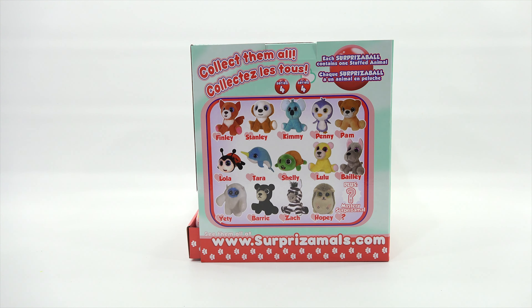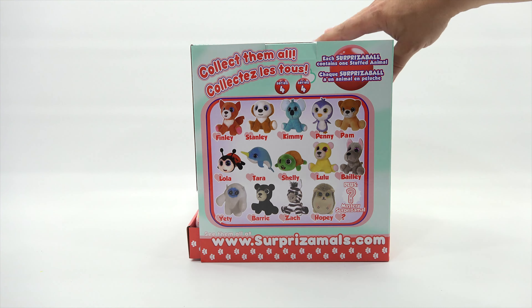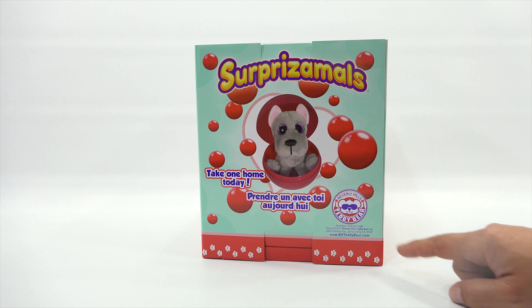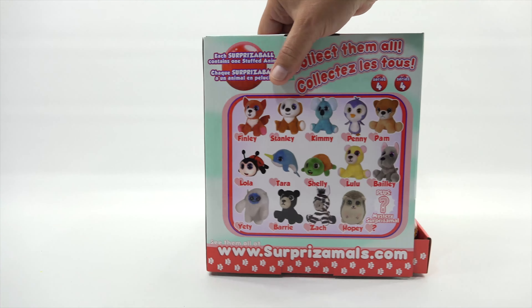So we have Pam Pomeranian with question marks. Let's check out the side here. Each Surprisable contains one stuffed animal. Series 4 — let's go over the names. We've got Finley, Stanley, Kimmy, Penny, Pam, Lola, Tara, Shelly, Lulu, Bailey, Yeti, Barry, Zach, and Hopi. And there's a mystery one.